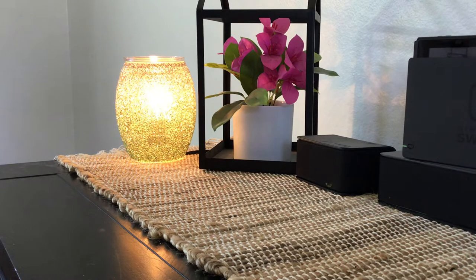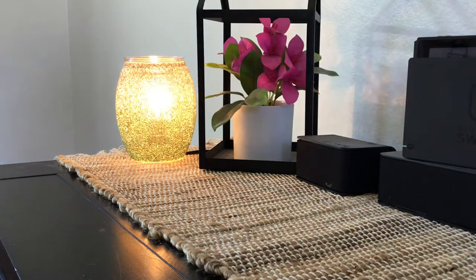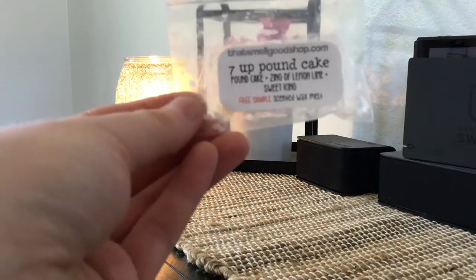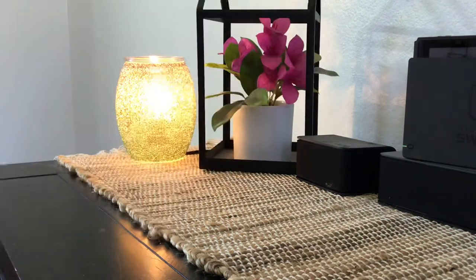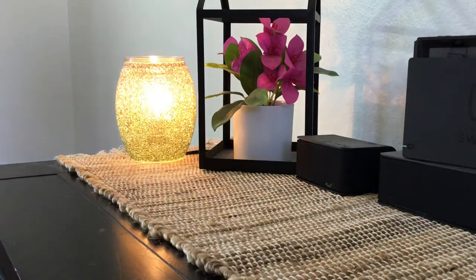The last sample is 7-Up Pound Cake — Pound Cake, Lemon, Lime, and Sweet Icing. I love 7-Up Pound Cake; this is really good. All three of these samples I almost want to go back and see if she's offering right now, because holy cow, they're all so good. I love a 7-Up Pound Cake scent — that's a favorite of mine. All three samples were hits, and before I even melt them I'm going to see if she's offering them, because I could use all three in full sizes.